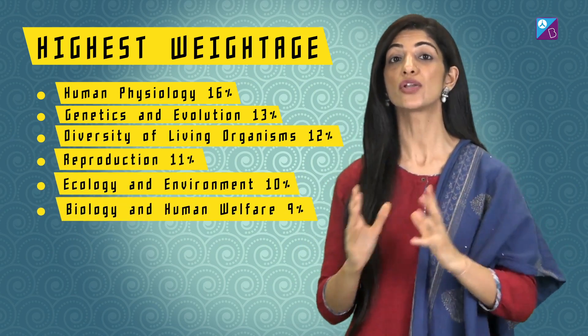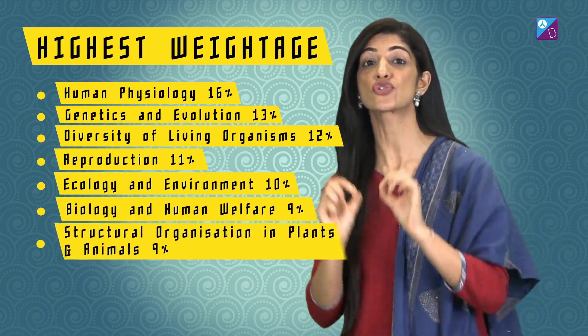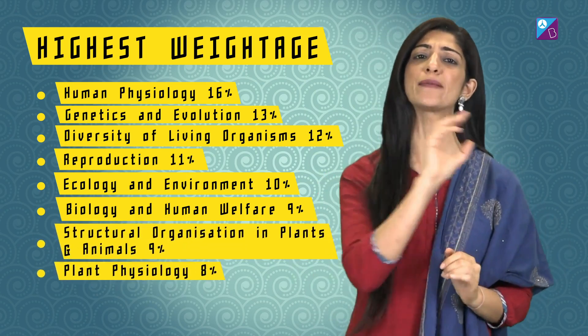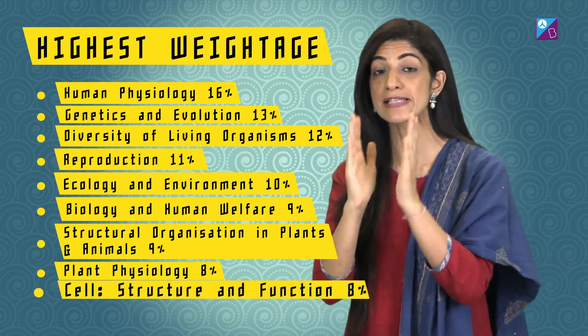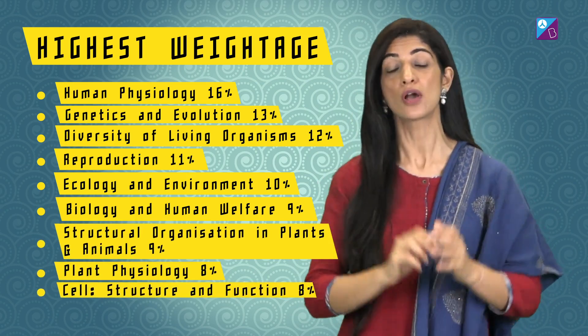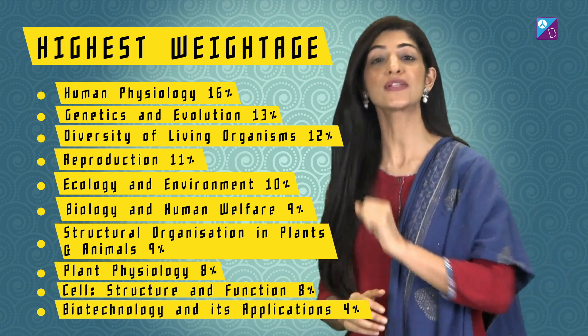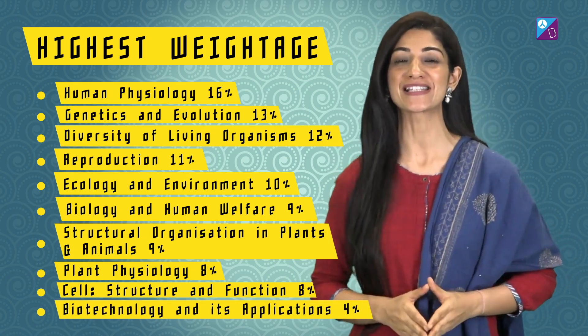Biology and human welfare is 9%. Then revise structural organization at 9%, followed by plant physiology at 8% weightage. Then do cell structure and function at 8%, and lastly biotechnology and its applications at 4% weightage. Follow this strategy and score the best in biology.